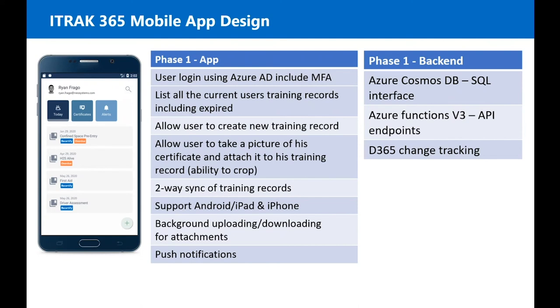It'll feature two-way sync of training records and will support Android and iOS. There'll be background uploading and downloading for attachments, and push notifications for alerts. On the backend, it will still interface with Dynamics using all the newer APIs and new SDK. It'll still live partially in Azure, but we'll be using Azure Functions instead of what we use today, and Cosmos DB instead of SQL.